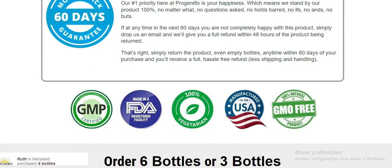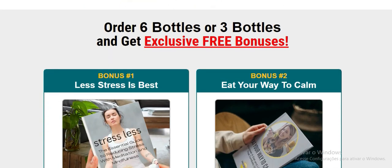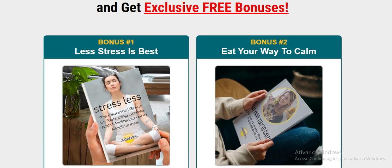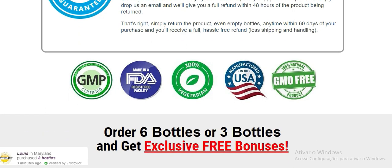You should also drink plenty of water throughout the day. Within a few weeks of using Progenofix, you will start to see results as your body starts to burn off more fat. If you stick with it, you can expect to lose a significant amount of weight over time.